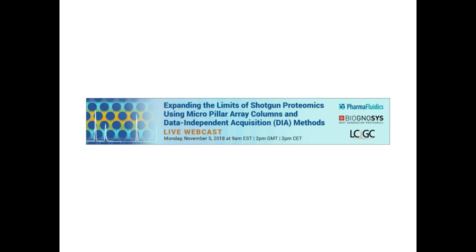Hello everyone. Welcome to today's webcast, Expanding the Limits of Shotgun Proteomics Using Micropillar Array Columns and Data-Independent Acquisition Methods. I'm Laura Bush, the Editorial Director of LCGC, and I'll be your moderator for today's event. We're pleased to bring you this web seminar presented by LCGC and sponsored by Pharmafluidics and Biagnosis.